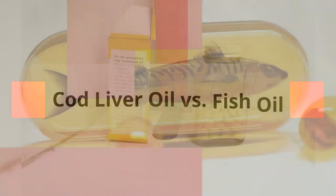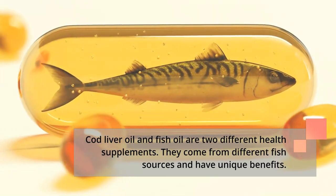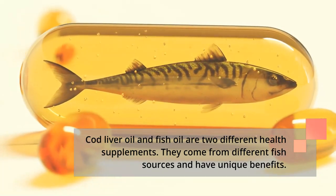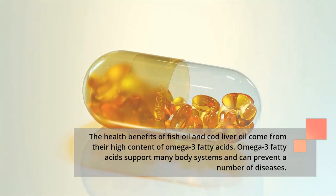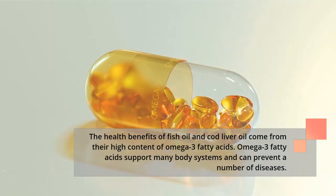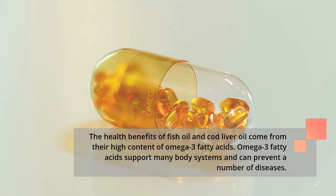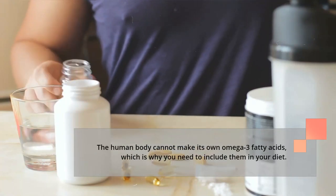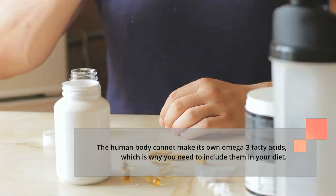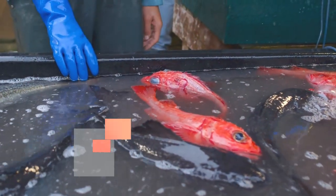Cod liver oil versus fish oil: cod liver oil and fish oil are two different health supplements that come from different fish sources and have unique benefits. The health benefits of fish oil and cod liver oil come from their high content of omega-3 fatty acids, which support many body systems and can prevent a number of diseases. The human body cannot make its own omega-3 fatty acids, which is why you need to include them in your diet.